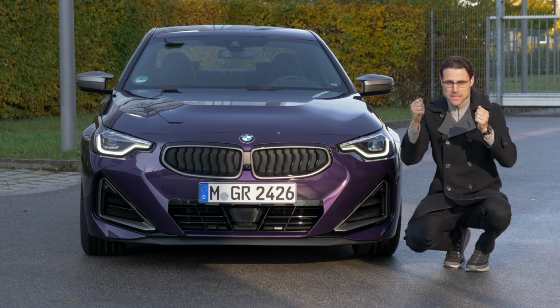That's a wheelbase increase of about 5 centimeters or 2 inches. Most importantly, this is derived from the 3 Series platform — meaning rear-wheel drive, or all-wheel drive with a rear-wheel bias. Wheels range from 17 to 19 inches, and the M240i directly comes with 19-inch wheels.